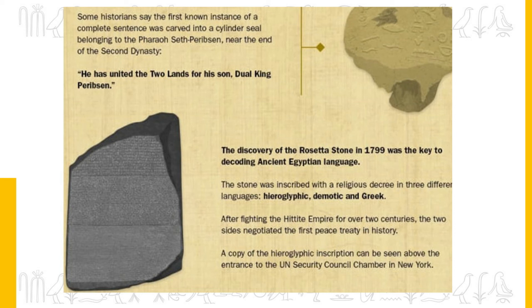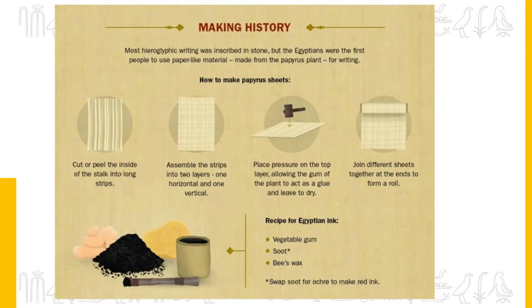After fighting the Hittite Empire for over two centuries, the two sides negotiated the first peace treaty in history. Most hieroglyphic writing was inscribed in stone, but the Egyptians were the first people to use a paper-like material made from the papyrus plant for writing. Papyrus — from which we get the modern word 'paper' — is a writing material made from a reed which grows in the marshy areas around the Nile River. It was used as a writing material as early as 3000 BC in ancient Egypt and continued to be used to some extent until around 1100 AD.